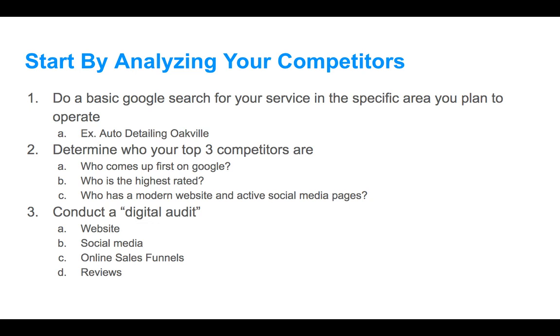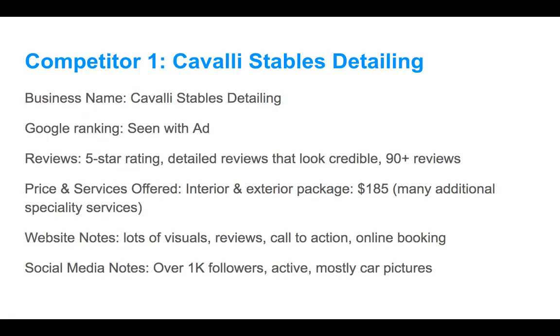We're not going to worry about competitors that aren't really doing much to look for business. There are people who have an existing customer base, they're happy with that, and that's fine. We're going to go after the companies that are looking for business and looking to grow. The last thing is to conduct a digital audit — we're going to review these based on our own insights and intuitions. Nothing too fancy. Let's jump right into this.